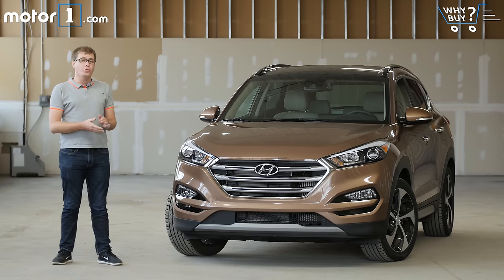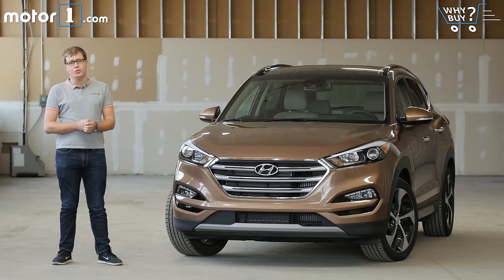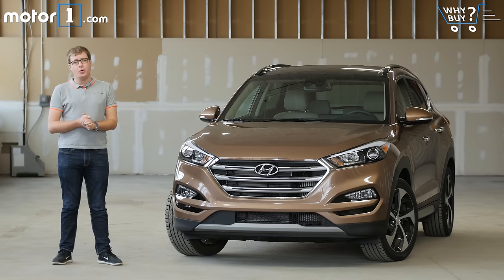We know that a lot of car shoppers are looking for practical, spacious, fuel-efficient crossovers as their daily drivers, and if that is what you're looking for, there are plenty of options out there. Here's one that buyers can often overlook — the Hyundai Tucson. It was completely redesigned for the 2016 model year, and it's got a great European style and a new turbo engine under the hood. The compact crossover class is extremely competitive, so let's see if the Tucson has what it takes to compete.